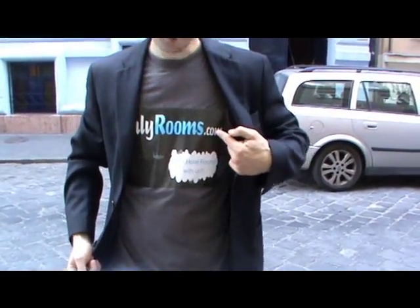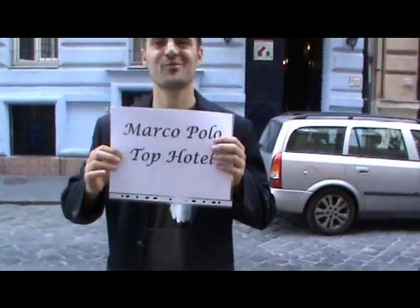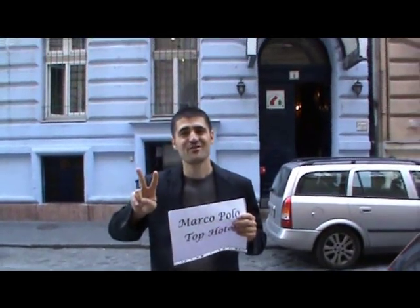Hi! OnlyRooms.com would like to welcome you to Marco Polo Hostel, a two-star hostel located in the city centre.